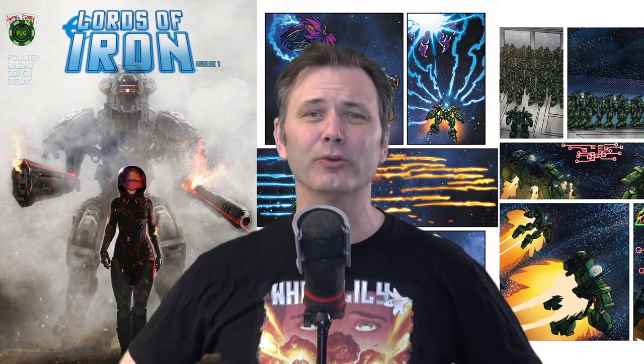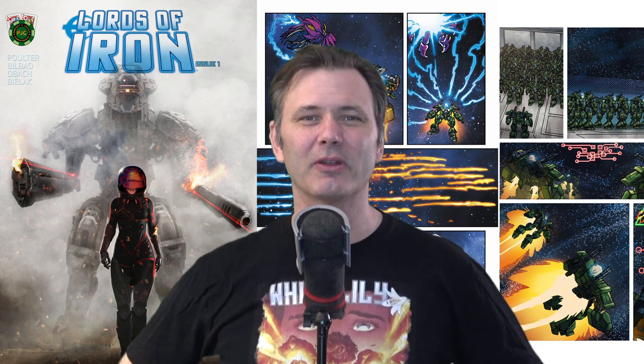Make sure to check that out. This has been Preston Poulter with Lords of Iron — thank you very much for your time. Take care.